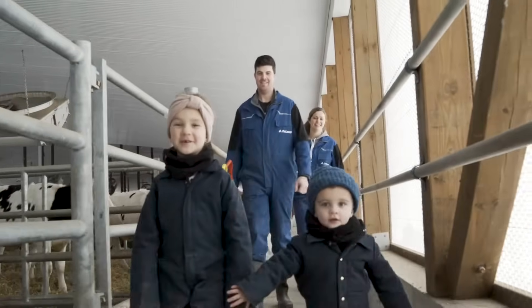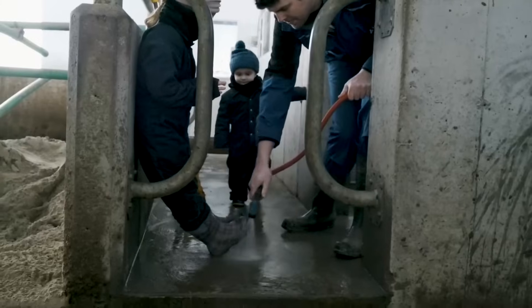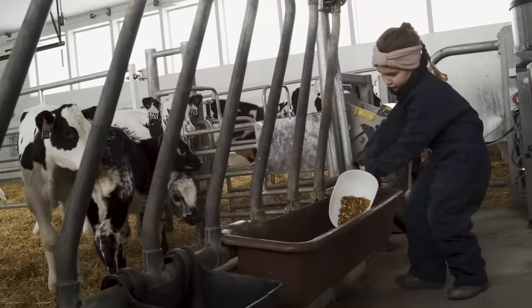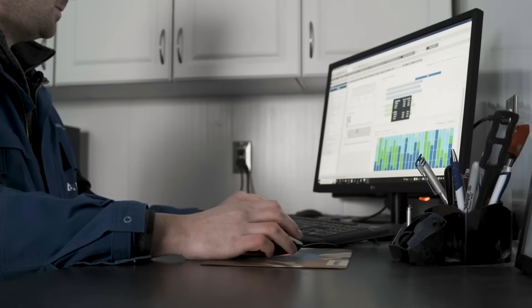A day in the life of Jacqueline and I is not that different from when we had the parlour. Our kids still like to get up very early, so we're up at five o'clock every morning and ready to go to the barn. We check the calf barn first since it's closest to the house, make sure all the calves have drank and it's clean, then walk past our calving pen to see if anyone's calving or needs help. From there we make our way to check the computer reports.